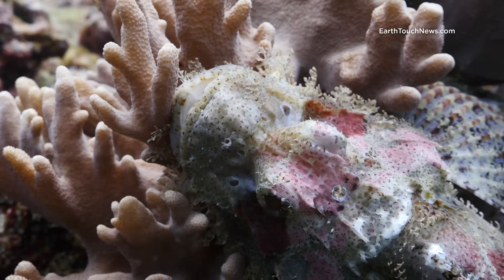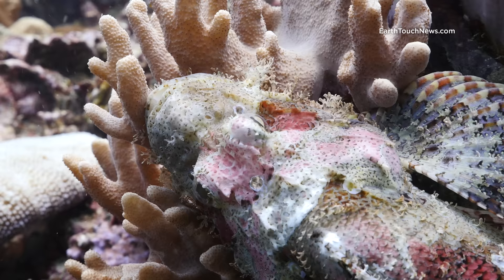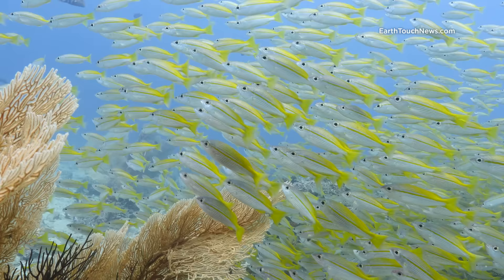I'm actually filming a raggy scorpion fish here. You can see how different he is to the devil scorpion I filmed earlier, and he gets his name from the tassels that are under his chin. Sometimes he's called a bearded scorpion or a tasseled scorpion, but they're all the same species.